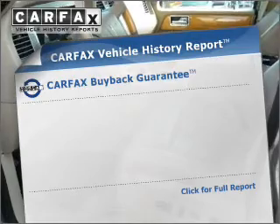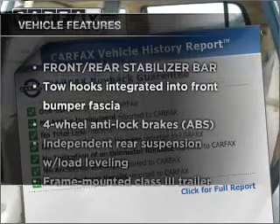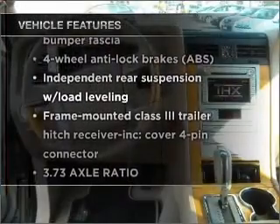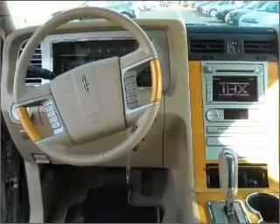Carfax is offered to provide you with peace of mind. The features included on this vehicle add quality, value, comfort and dependability to an already enjoyable ride.